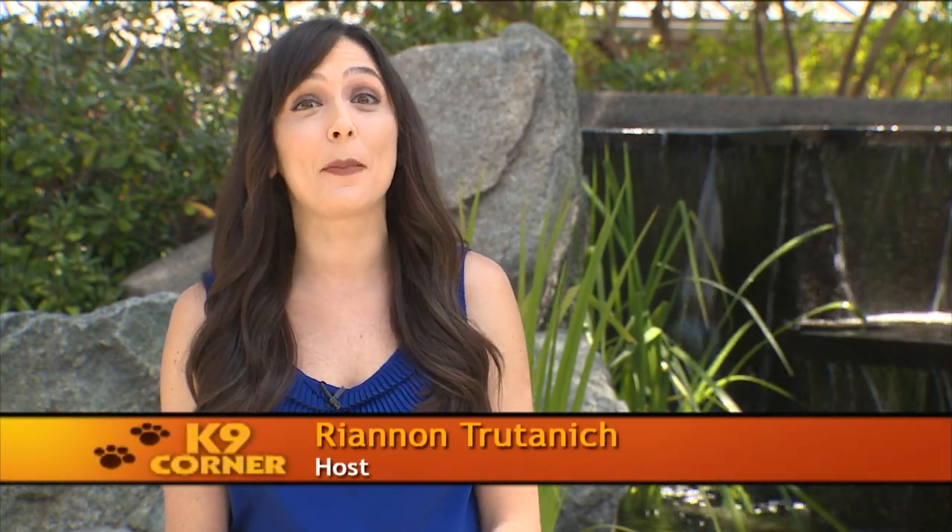Welcome back to Canine Corner. I'm your host, Rhiannon Trutanich. Adopting a new puppy is a big deal, but if you have recently adopted or are thinking of adopting, don't stress because we have you covered. Jean Brasevich from Tranquil Pet is here now to share some things that everyone should know when bringing home a new pup.